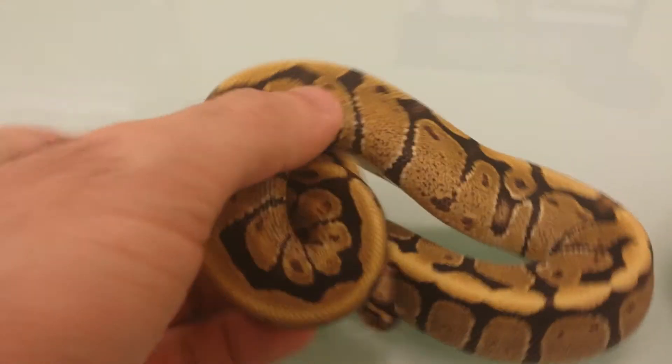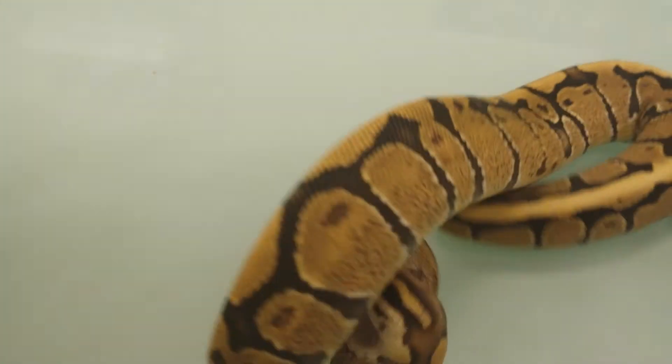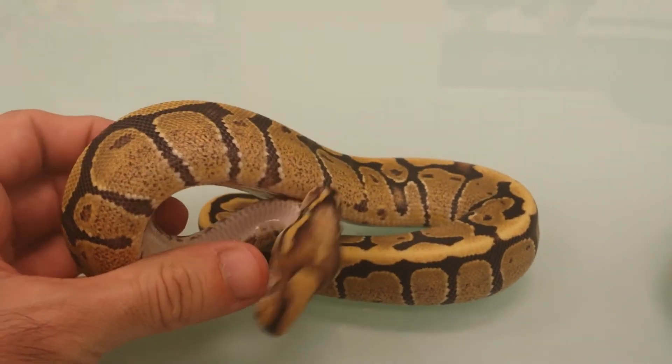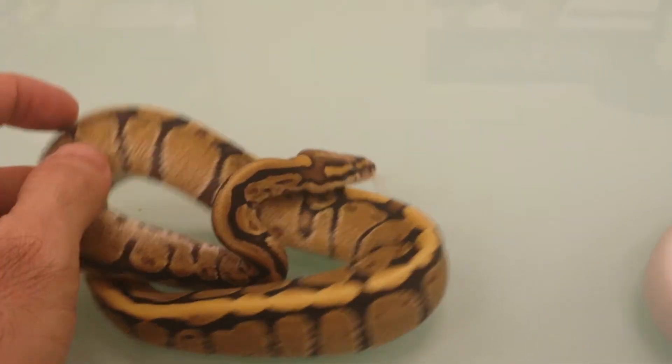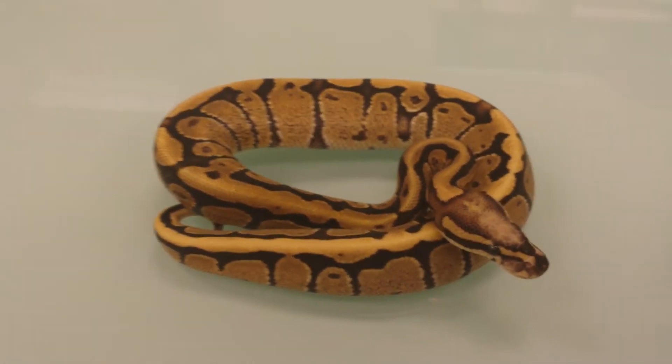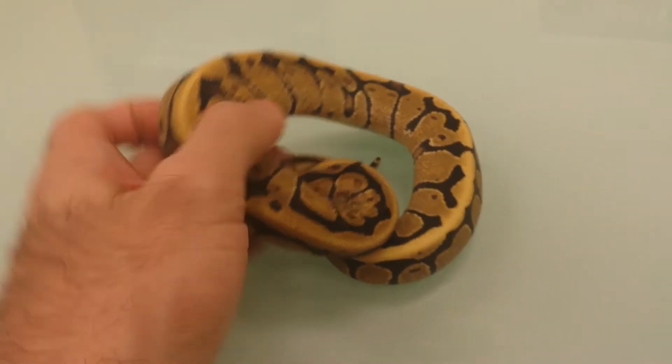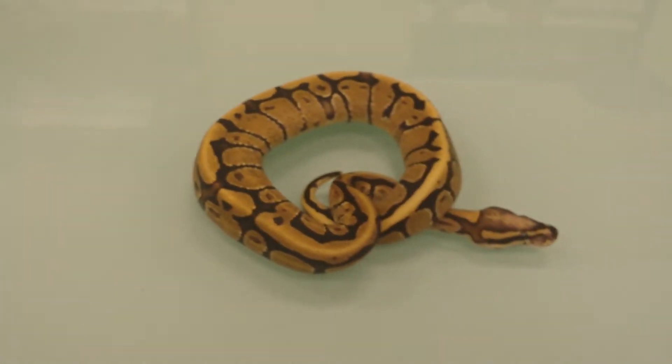First we have a Super Vanilla Female. This is great for people that want to know what they're actually hitting on, because if you breed this to anything that's non-vanilla or fire on the same allele, they will come out pure vanillas. So that way it's a good way to know what you have. Awesome looking girl. She's around 130 grams.